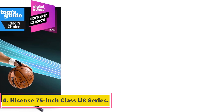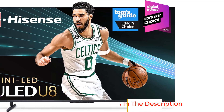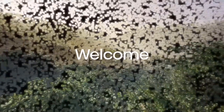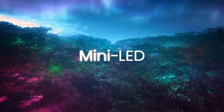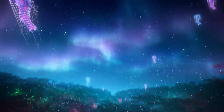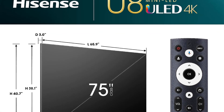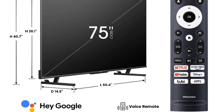Number 4: Hisense 75-inch Class U8 Series. The Hisense 75-inch Class U8 Series offers an exceptional viewing experience with its advanced technologies and immersive features. With Hisense proprietary OLED technologies, this TV enhances color, contrast, brightness, and motion, delivering a unique and engaging picture exclusive to Hisense. One standout feature is the Mini LED and Full Array Local Dimming Technology — a breakthrough in backlighting that utilizes significantly smaller LED lights to create a bright, evenly distributed image with enhanced brightness and contrast.